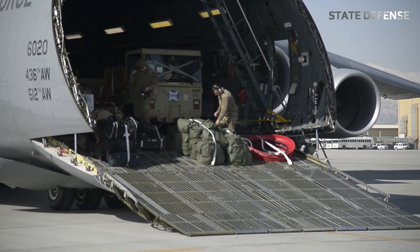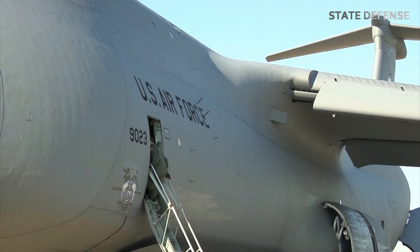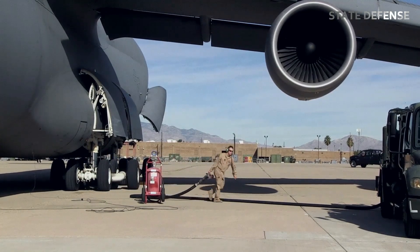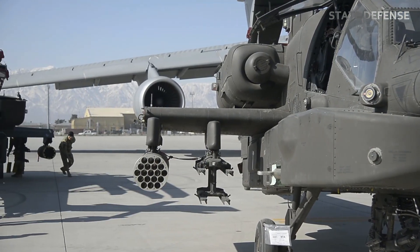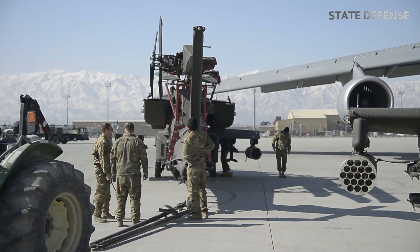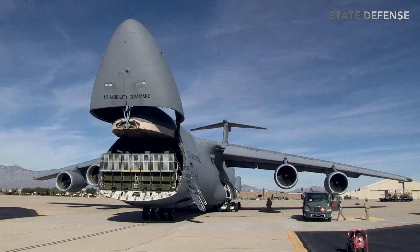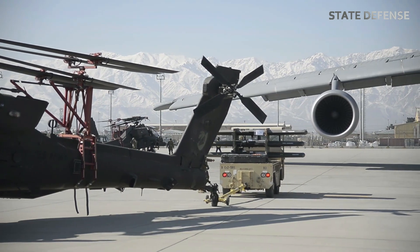Equipped with five landing gear assemblies, 28 wheels, and four General Electric CF6-80C2 L1F engines, the C5M Super Galaxy features a highly advanced maintenance diagnostic system. It can carry oversized cargo across continents and operate on relatively short runways. Both its nose and tail doors open, enabling ground crews to load and unload cargo from both ends simultaneously, which significantly cuts down on transfer times.